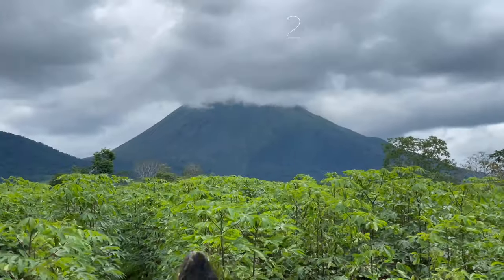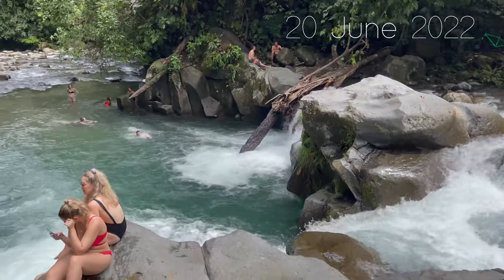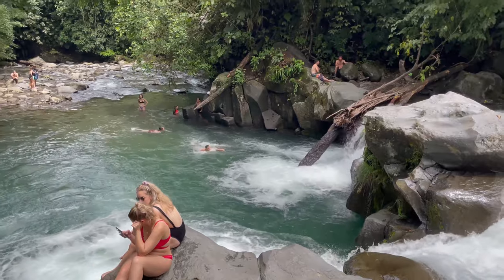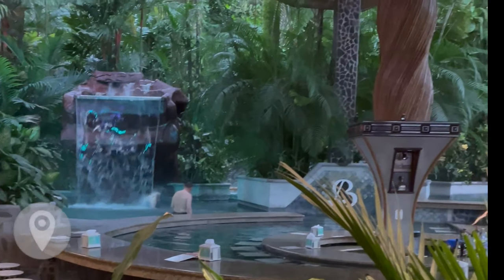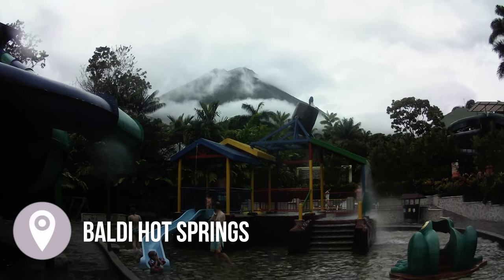Yesterday we arrived from a homestay experience — I'll leave that vlog linked so you can click on it if you're interested. We did some exploring and then went to the hot springs. Before the hot springs we had lunch in town and visited a waterfall. The visit to the Bali hot springs was included in our group tour, but normally the entrance is 36 US dollars.